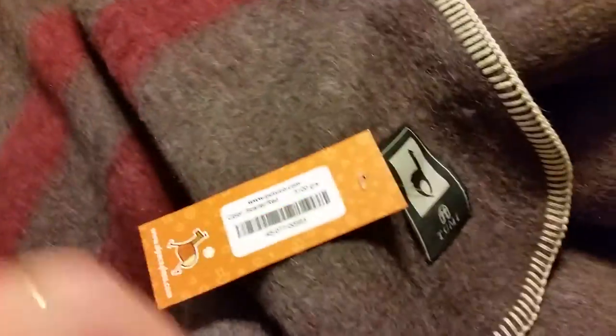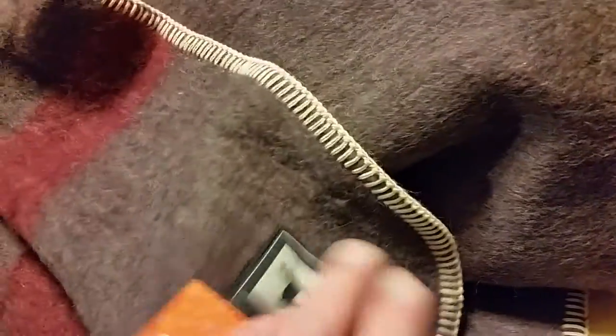This alpaca blanket, on the other hand, just smells like a brand new suit — very clean. And look at that stitching — it's pretty heavy thread, very well made.